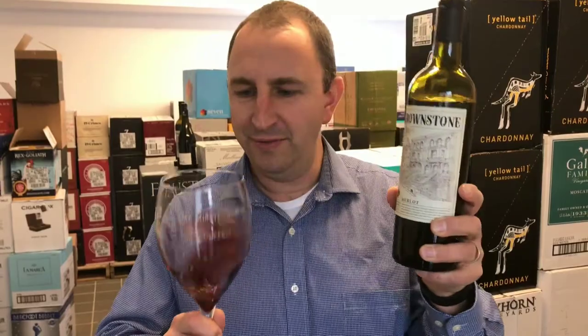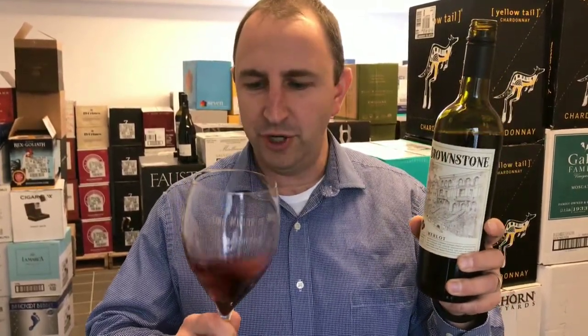Nice picture of a brownstone row house type style housing on the front — don't know what that is associated with the wine. Got a really nice aroma of berries, blackberries, blueberries, and some floral notes in there as well.